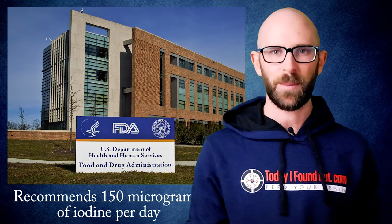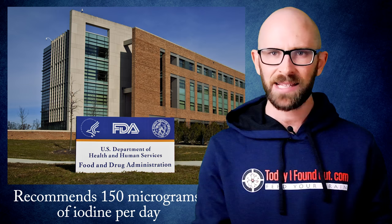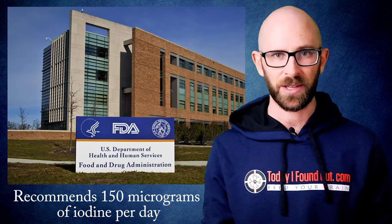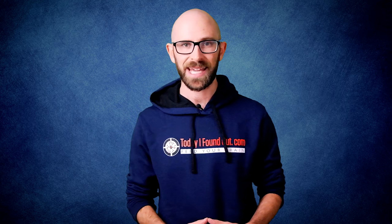For reference, the US Food and Drug Administration recommends that you consume about 150 micrograms of iodine per day, and on average men get about double that and women consume about 210 micrograms every day. Your thyroid itself only needs about 70 micrograms per day to function properly.